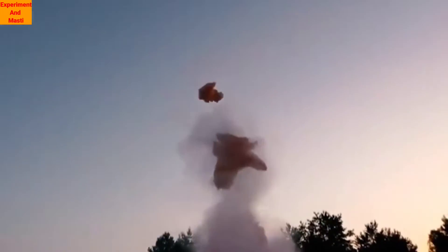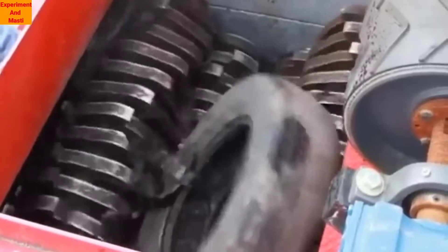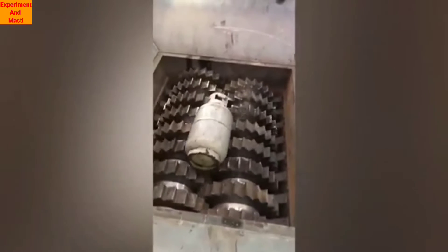So guys, you don't know how powerful the rolling machine is. They can use their tools to cut or beat. Let's see what happens if we put a cylinder through it. You can see that we put a cylinder on the side of it and it was flattened like paper.